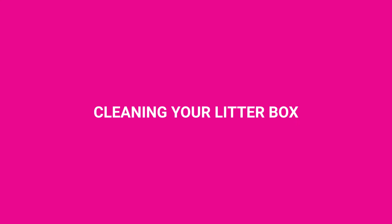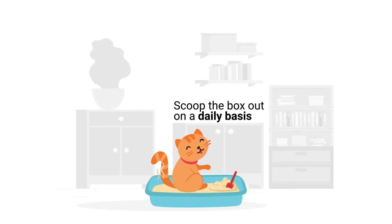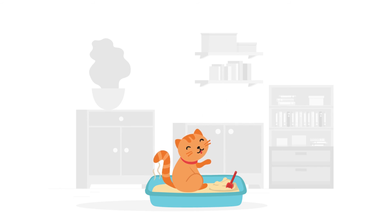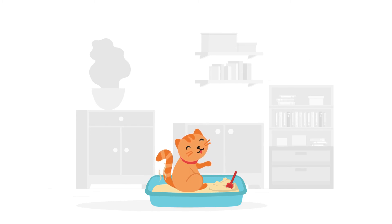Cleaning your litter box. It is vital to take care of your litter box. Scoop the box out on a daily basis. If your cat uses the litter box regularly and then stops and uses your beanbag, there could be an underlying problem. If this is the case, then you'll need to talk with your vet.